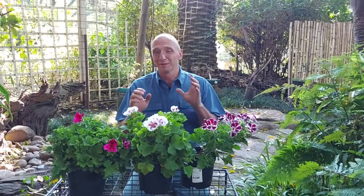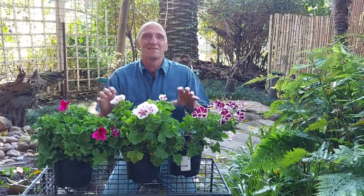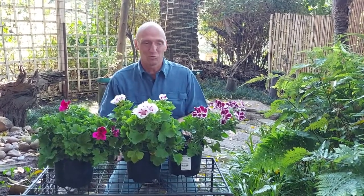I'm here at Garden Wolf this week and our plant of the week is a Pelargonium elegans. Here you can see it's in a variety of colors — there's many more colors as well.